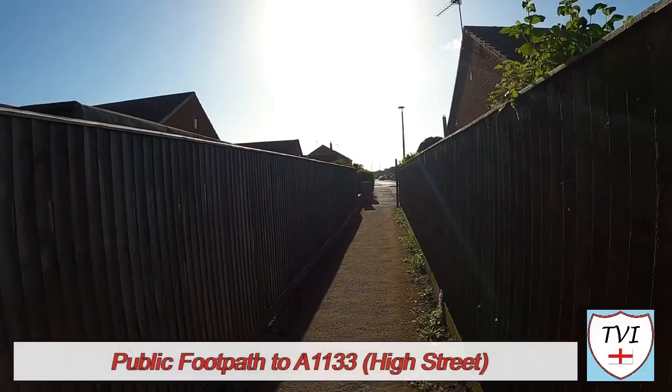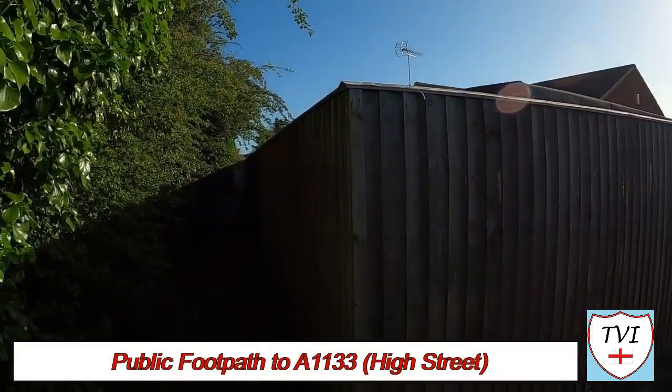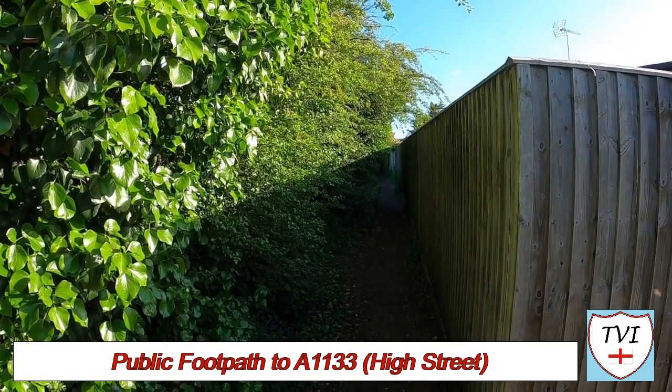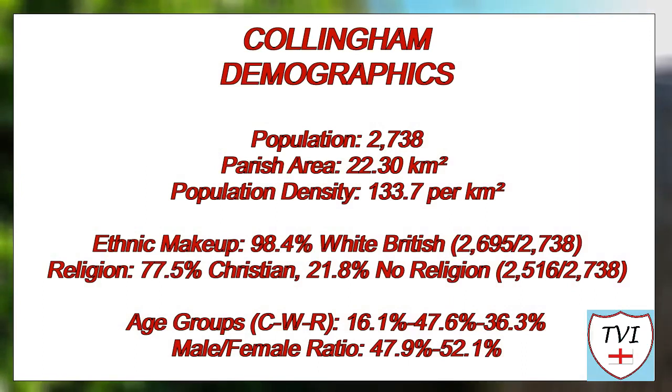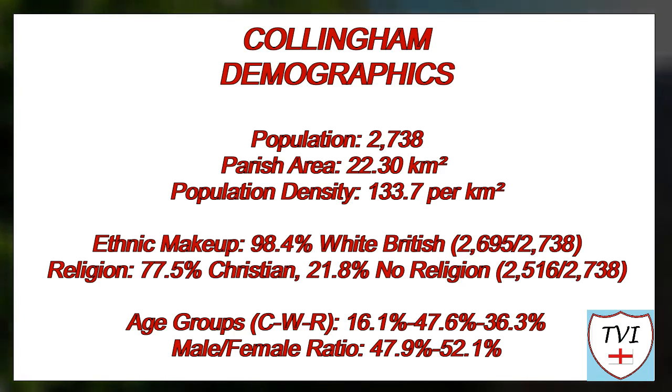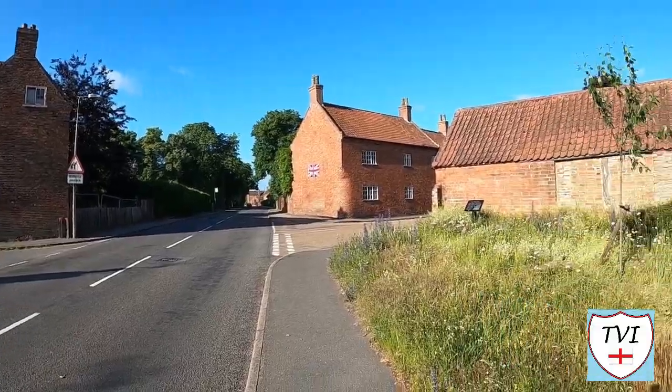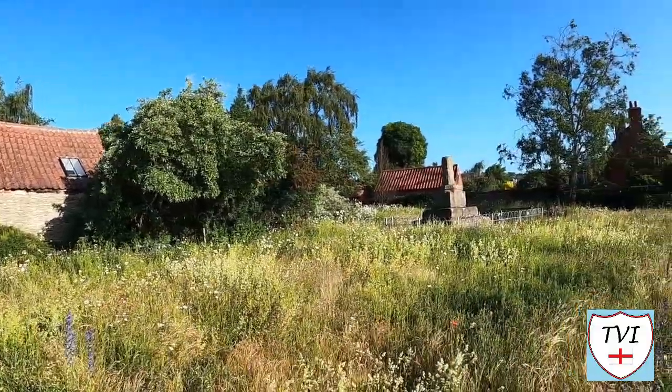After a little walk through some of the newer areas in the north of the village, we can take a footpath to the High Street, where we'll encounter most of the village's historical stuff. Just like that, we're on the High Street. Crossing over from where the footpath is, I'm going to be heading down the High Street for a short way. First of all, check this out — this is the Collingham Cross. I'm just going to go across and have a look at this.